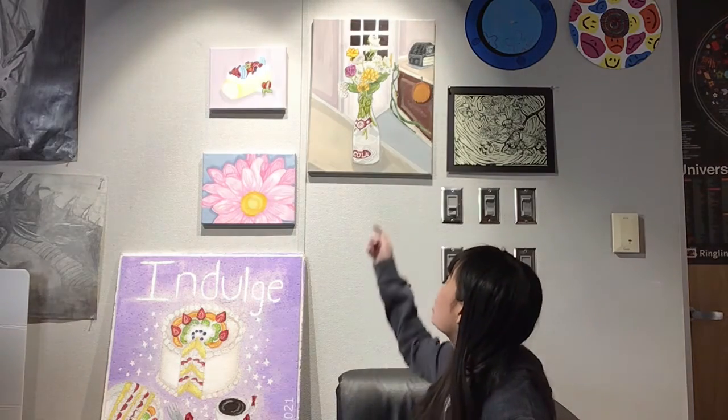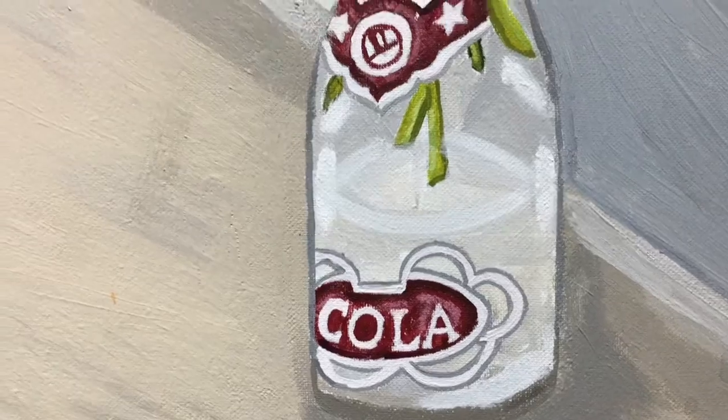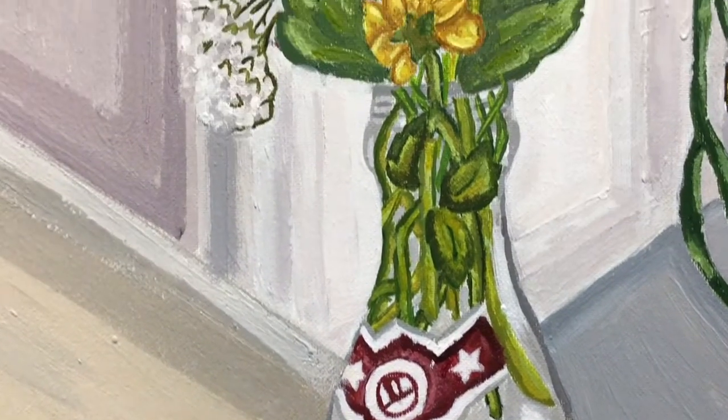It became more focused after I finished my first painting, which is this vase painting. It became more focused when I actually knew what I was doing at that point and was starting to learn. So it was a good learning experience.